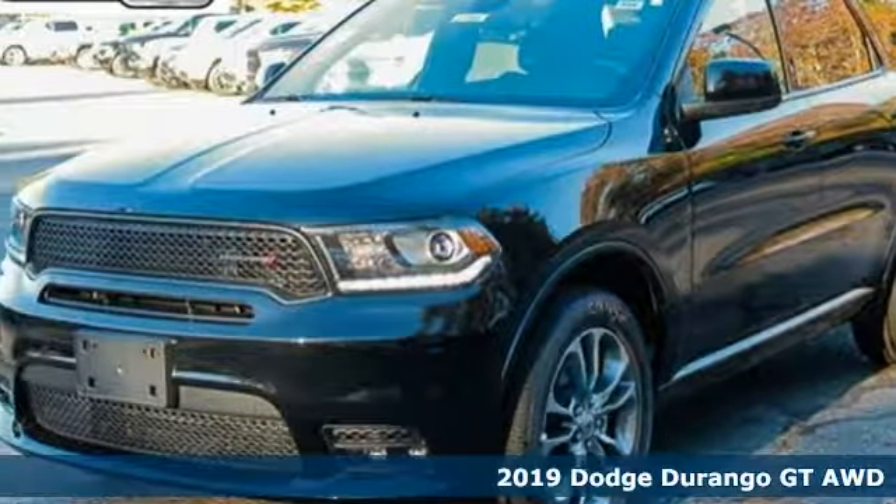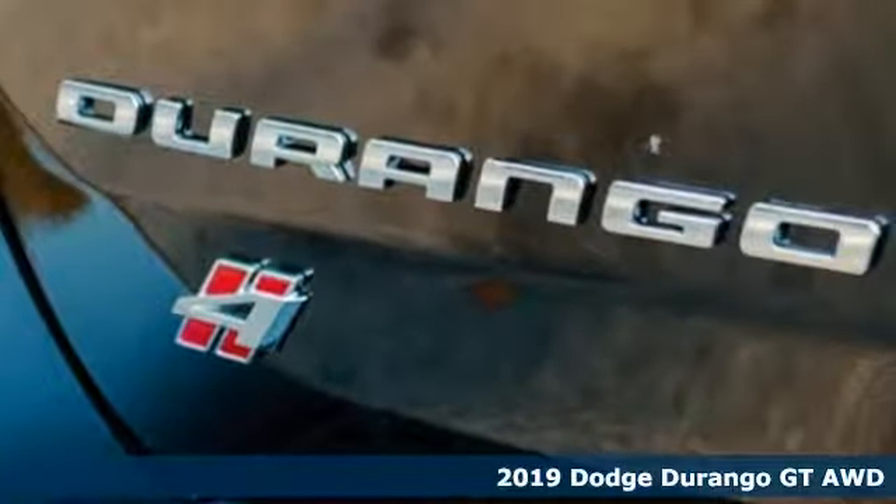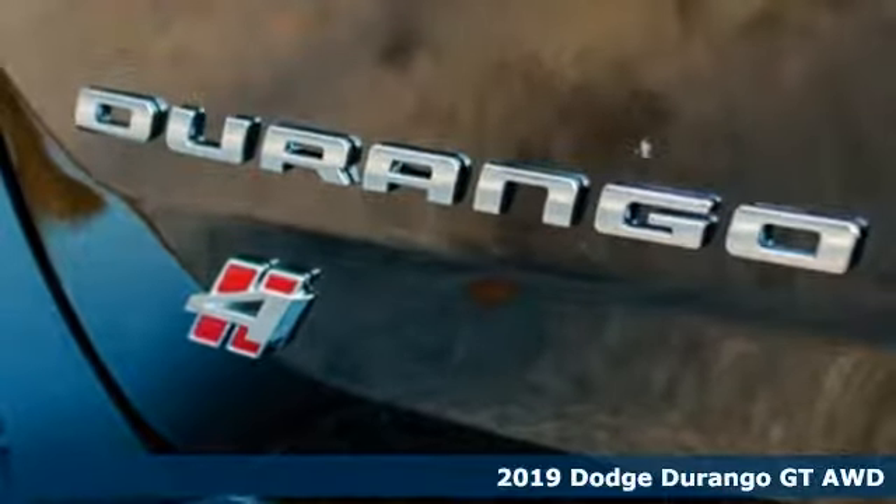Here's a new 2019 Dodge Durango. Dodge doesn't do middle of the road — leave average in the dust.